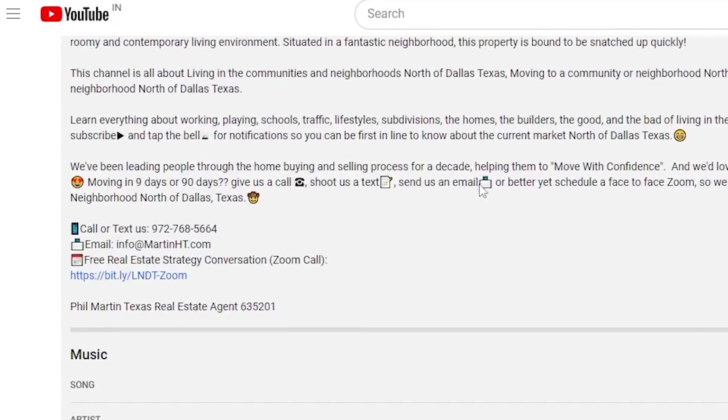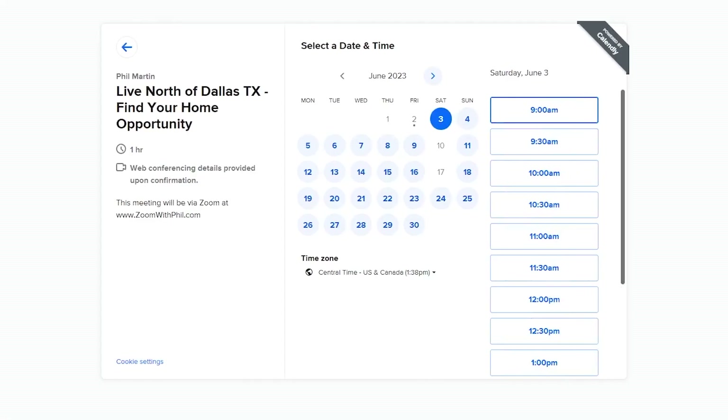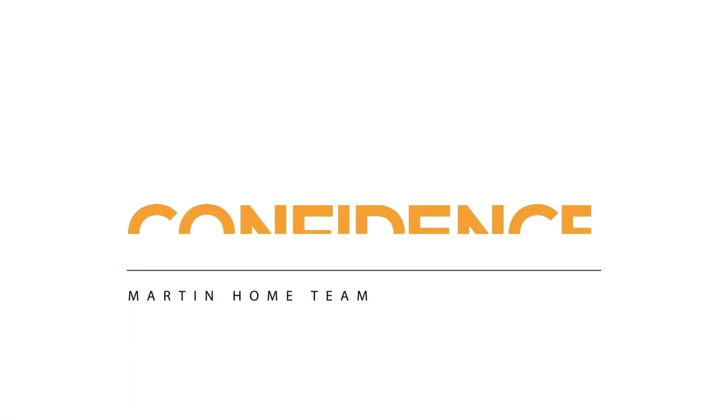If you're just trying to figure out if there's something here that's affordable or something that fits into the lifestyle you're thinking about, give us a call, shoot us a text, or send an email. What I like the most is scheduling a Zoom call face-to-face. We'll learn more about what you want, need, and deserve, and we'll help you move with confidence too.